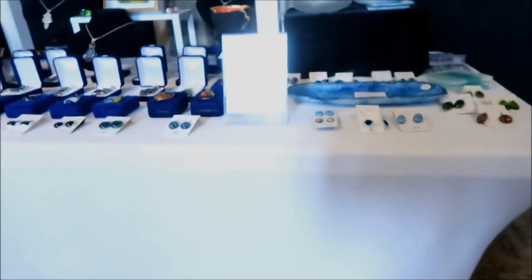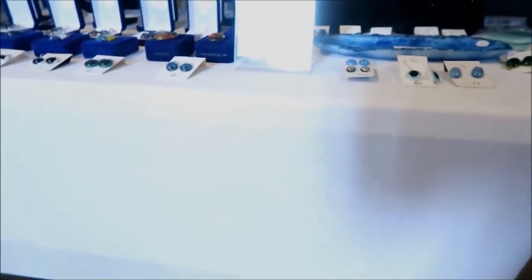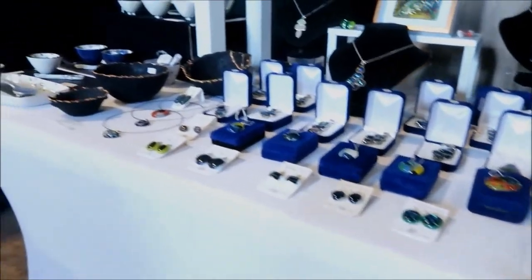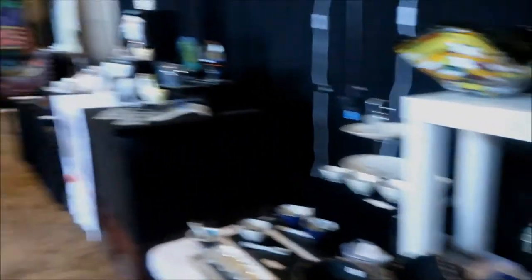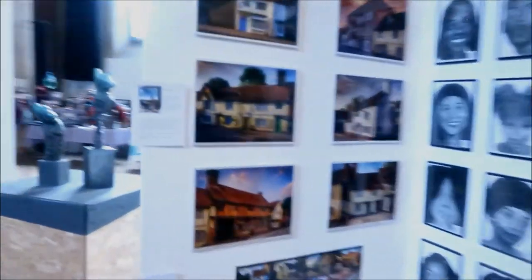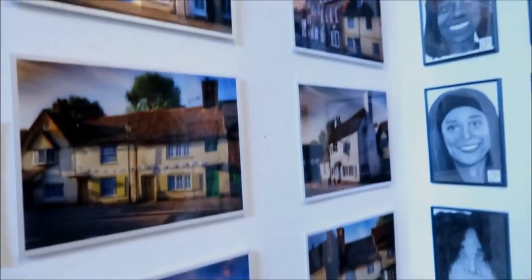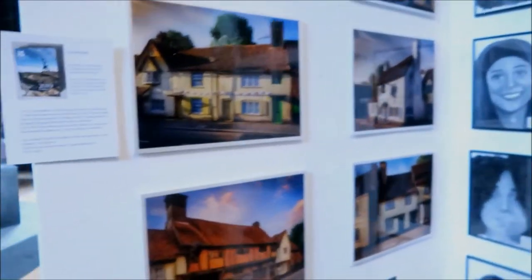These are DW Designs by Denise Williams. All of Denise's glass pieces are individually designed and hand-finished in her Chesham studio. Very cool. Over here we have Ed Sylvester — I can recognise his photography style. He's got a very unique style; I think they look really, really cool.